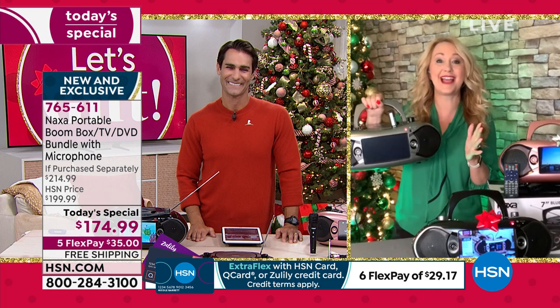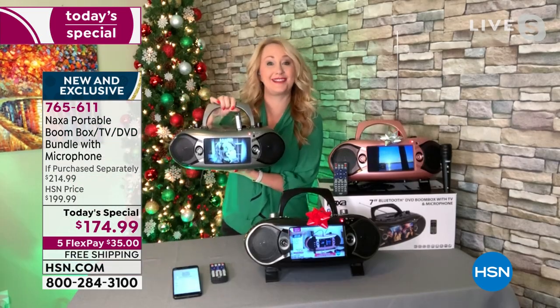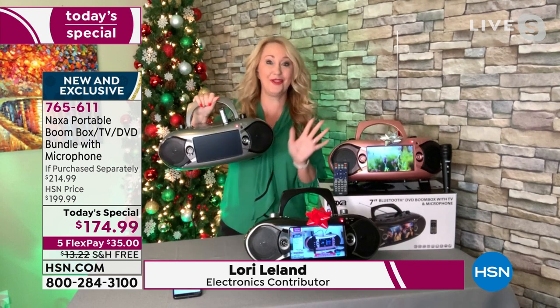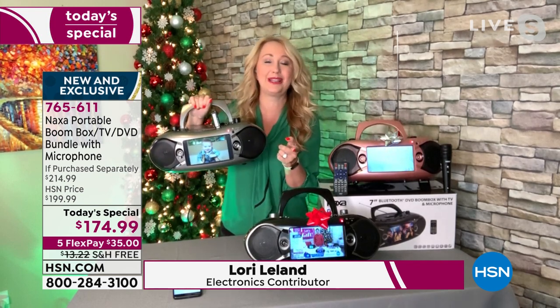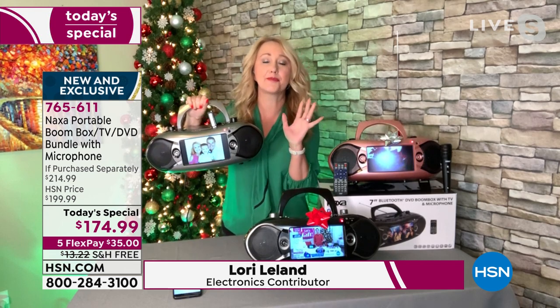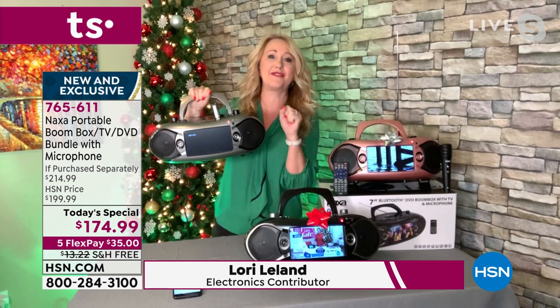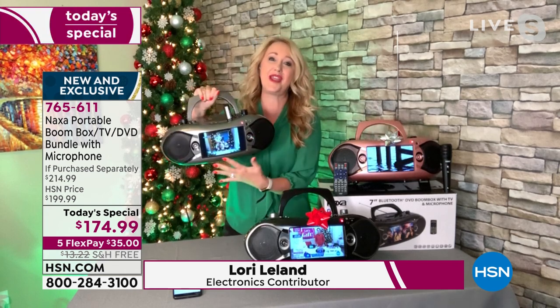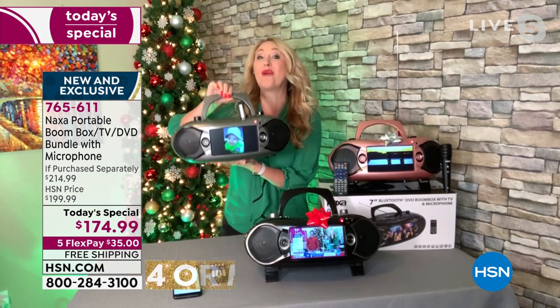We love this. It has sold out every single time we've offered it, so we're super excited to have it back as a today's special with all the new colors and the new extra — that microphone. My little seven-year-old boy, Landon, was singing; I had to pry the microphone out of his hand. He just did not want to let go. So this is family fun, portable entertainment right in the palm of your hand, nice and lightweight.